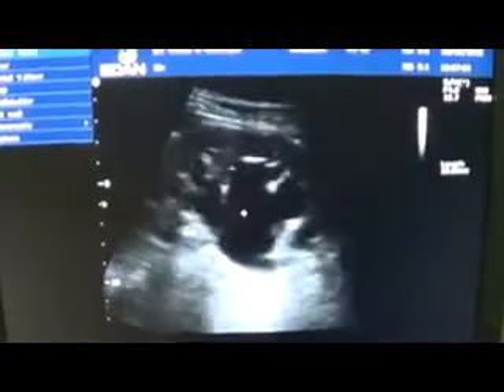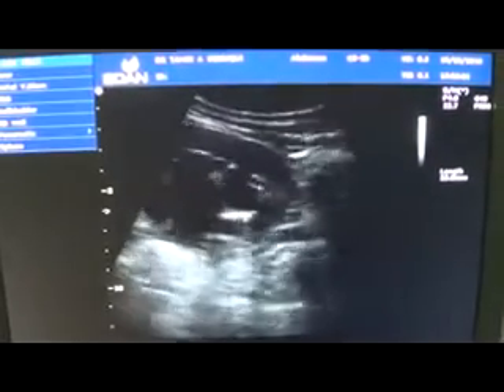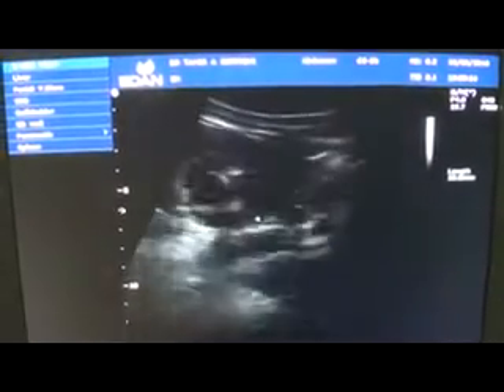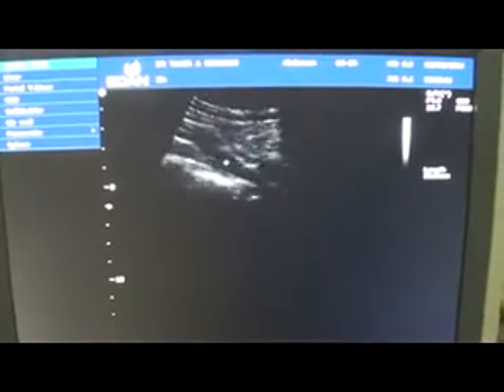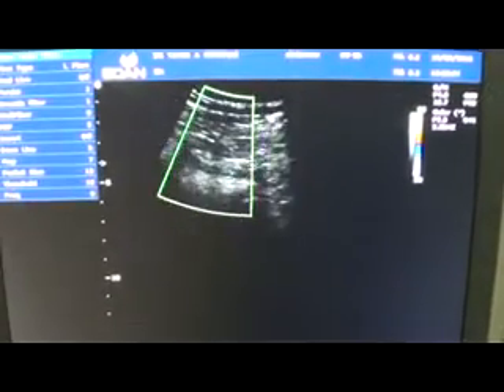I can trace it up to a certain level. This is the ureter. Does it take blood supply? It takes blood supply, so this is not the ureter. One way of ruling out whether what you are seeing is ureter or a vessel is to check for blood flow.